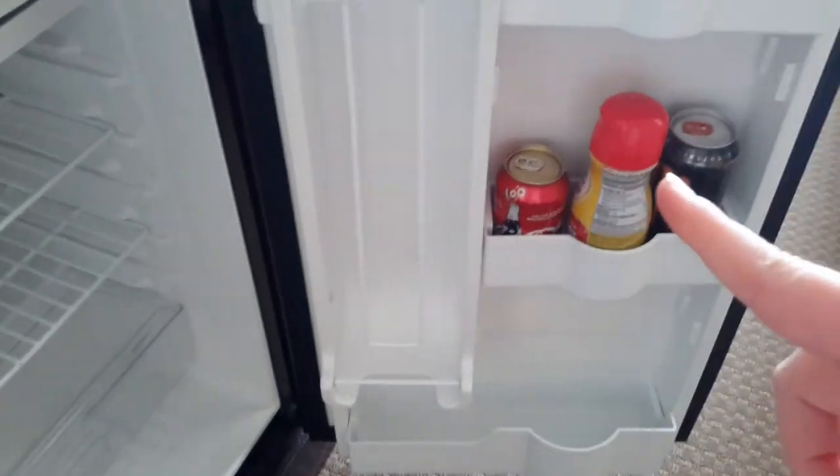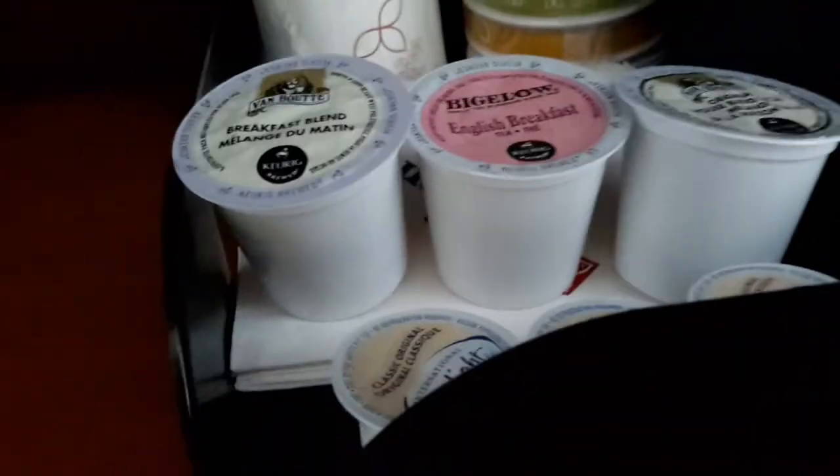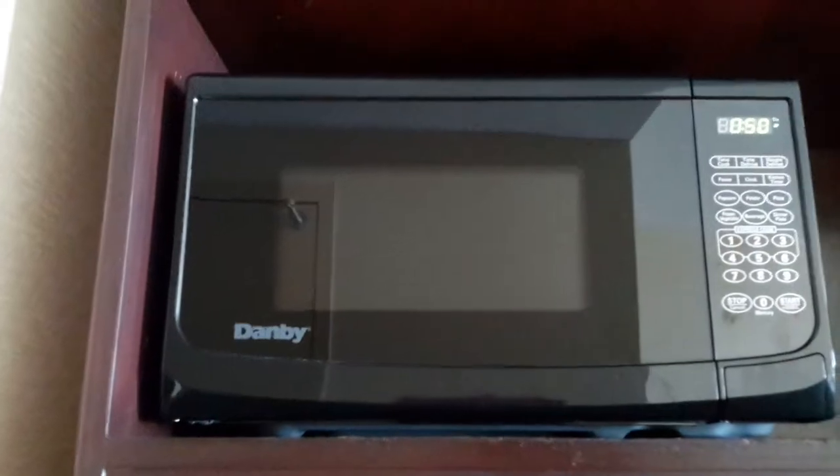This is the mini fridge — it didn't come with anything in it, but we put a couple things in there: there is a Coke, coffee creamer, and a Monster energy drink. There is a Keurig in here which I'm so excited to have. There's some coffee and some tea by Bigelow and Van Houtte, and some coffee cups. There is a Danby microwave in here as well.